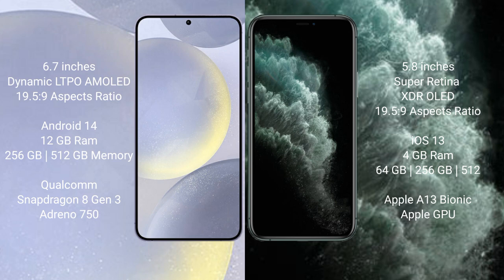The Samsung Galaxy S24 Plus runs on the Android 14 operating system. The iPhone 11 Pro runs on the iOS 13 operating system.